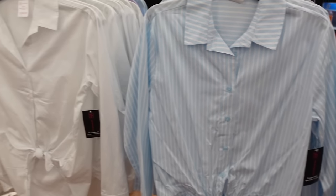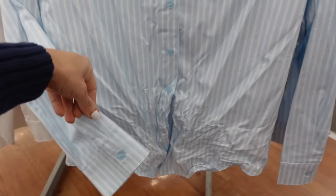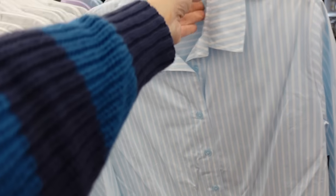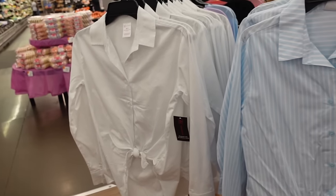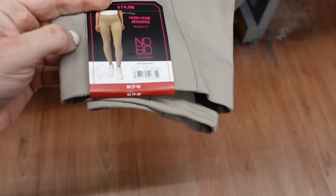Button-down tops also from No Boundaries — you can untie it or tuck it in. Has a full button-down with button detail on the wrist and seam in the back. Comes in blue and white stripe and solid white — they're $14.98.